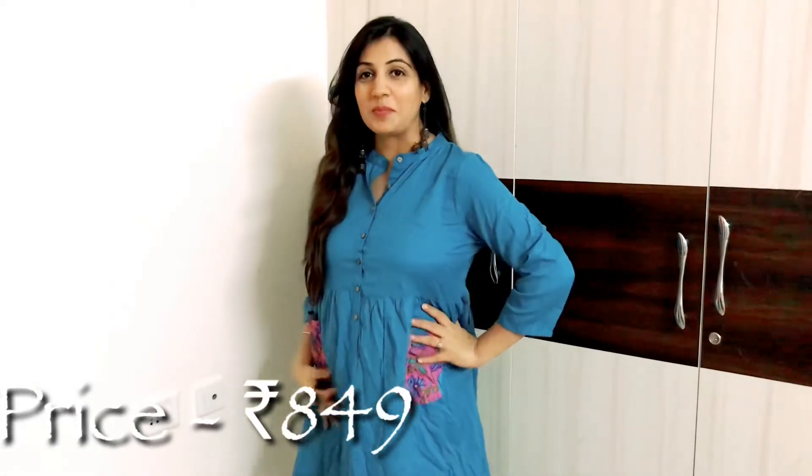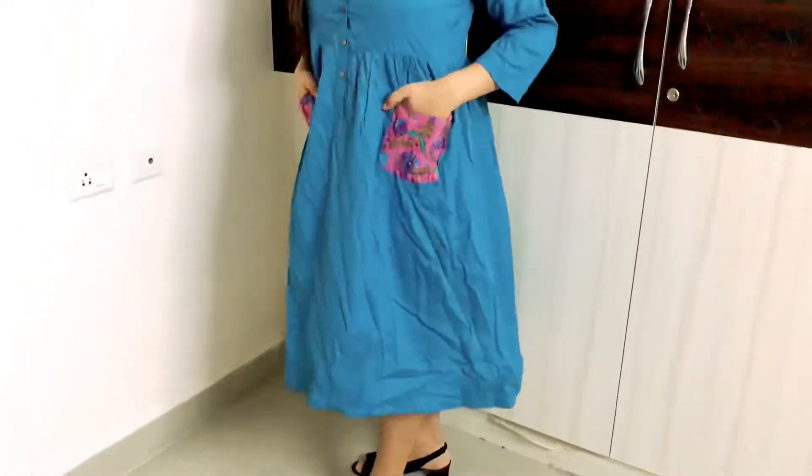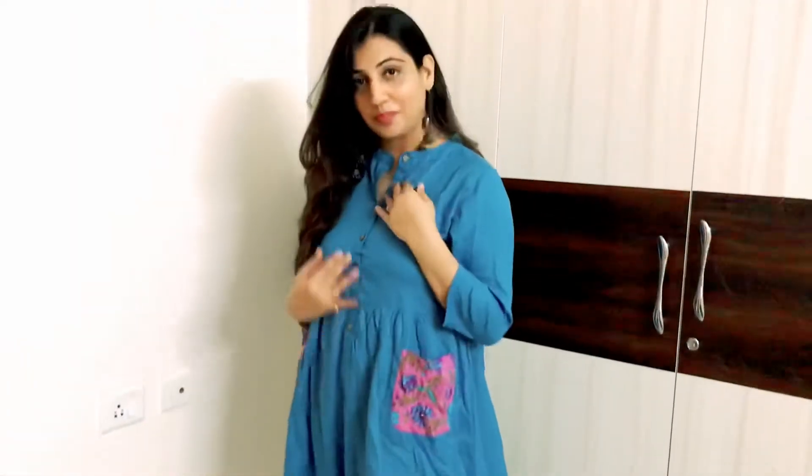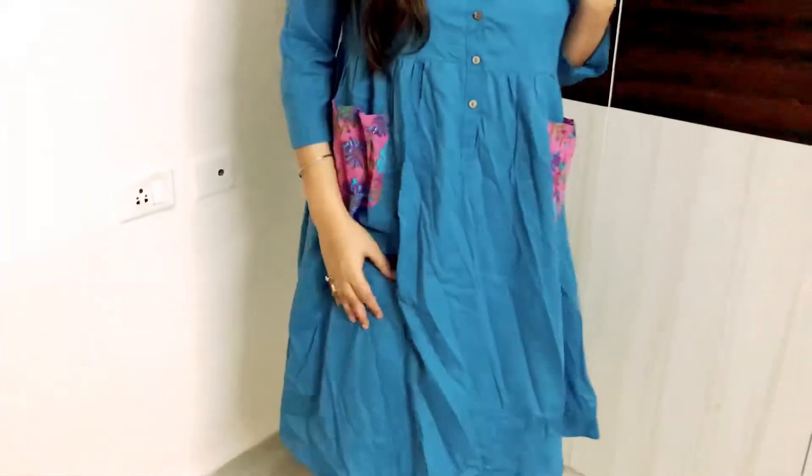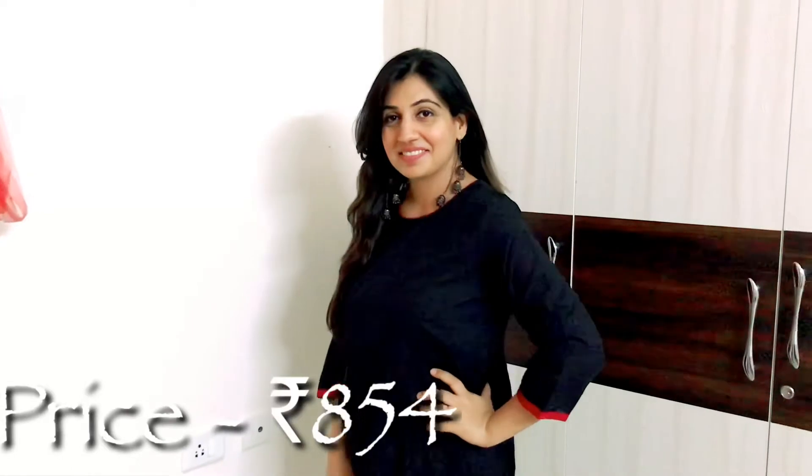Next jo mere paas hai yeh ek blue solid a-line dress hai. Yeh cotton ka fabric hai jo garmiyon ke hisaab se zyada appropriate lagi mujhe. Iski length bhi neeche halki hai. Sabse interesting part iski yeh pockets hain jo pink color ke cotton ke kapde mein di hui hain, jispe purple-blue color ka print bhi hai — yeh isko kaafi different banata hai. Fitting mujhe bahut zyada loose lag rahi thi, toh I might have to use a belt. Isme aage is tarah ke wooden buttons bhi diye hue hain chest area pe.